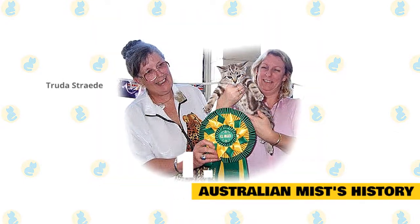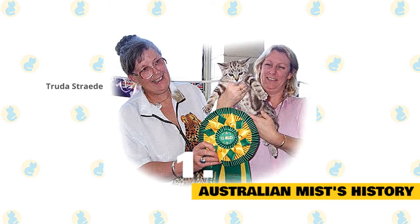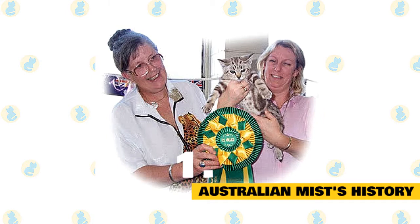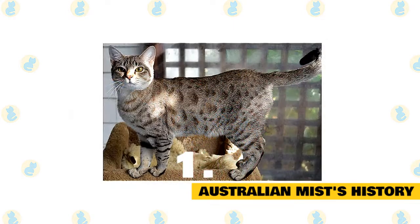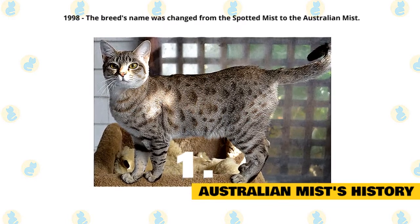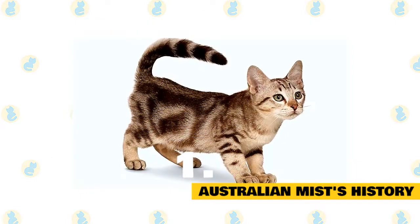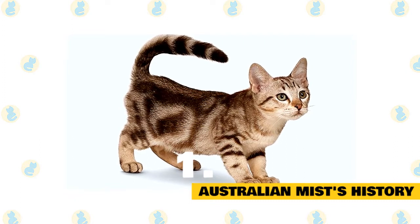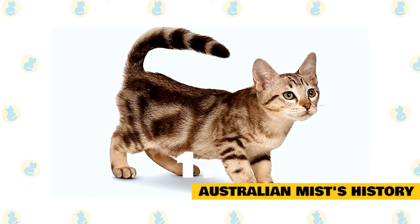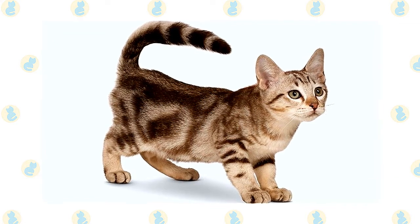The Australian Mist was originally developed back in 1977 by a doctor named Truda Straede. The intention behind the mixed breed was to develop a cat that would be content to stay indoors, along with having a mellow personality and easygoing nature. The Australian Mist has become honored as Australia's national cat. In 1998, the breed's name was changed from the Spotted Mist to Australian Mist, and it was officially accepted as having gained championship status by the International Cat Association in 2014. These days you can find Australian Mists in shelters or in the care of rescue groups, so make sure to consider adoption if you decide this is the breed for you.